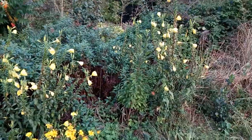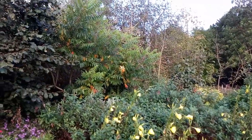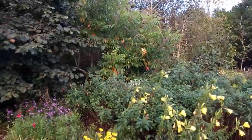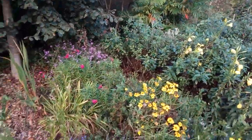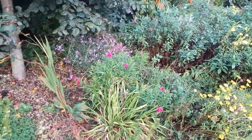Some evening primrose continues to flower. The leaves are starting to change on this staghorn sumac. Some penstemon continues to bloom, as does some penstemon 'Balls Mauve'.